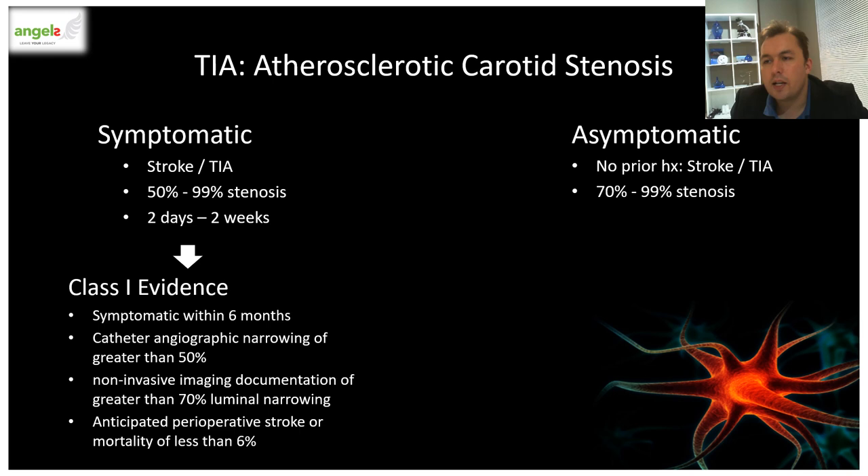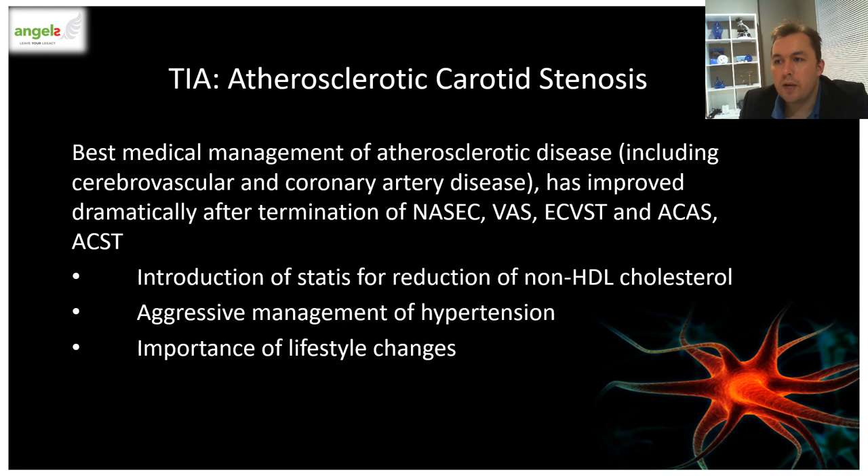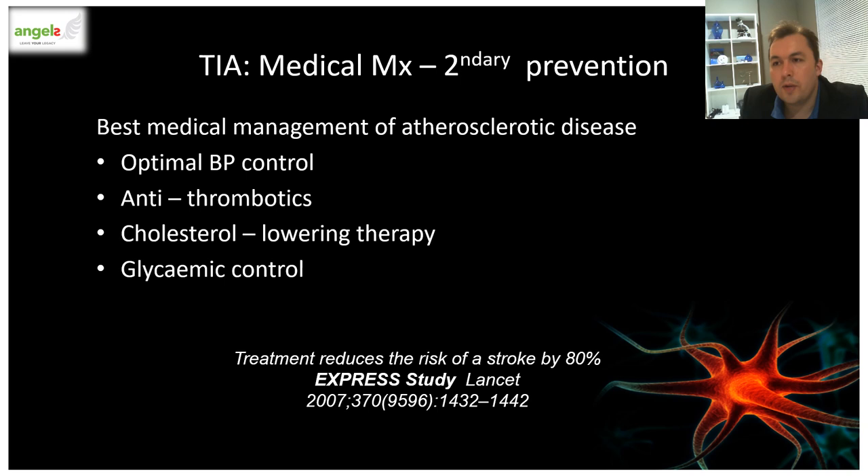For asymptomatic stenosis — patients with no prior history of stroke or TIAs — Class 2 evidence exists that carotid endarterectomy should be considered in patients with stenosis greater than 70% if the risk of stroke, MI, and death is low, especially in older patients. The best medical management for atherosclerotic disease has improved dramatically with the introduction of statin treatments, more effective management of hypertension, and recognition of the importance of lifestyle changes including diet and smoking cessation. Best medical management should be implemented in all patients with carotid stenosis, whether symptomatic or asymptomatic.